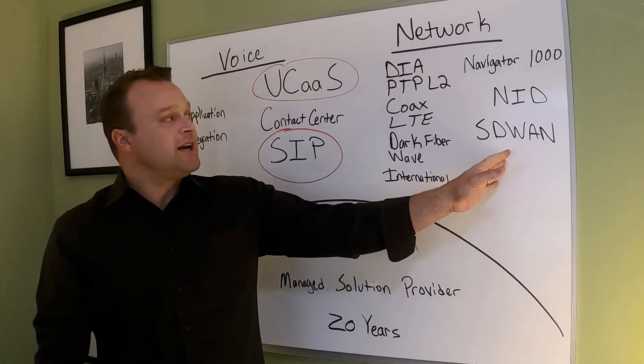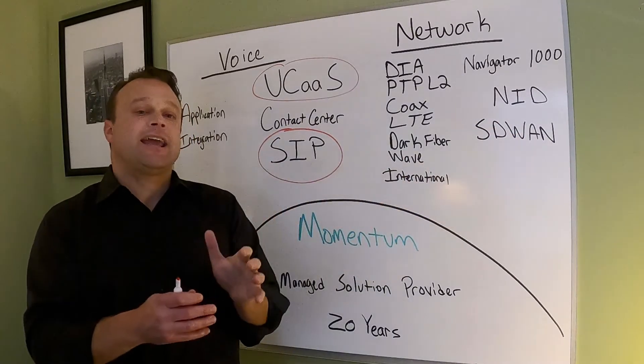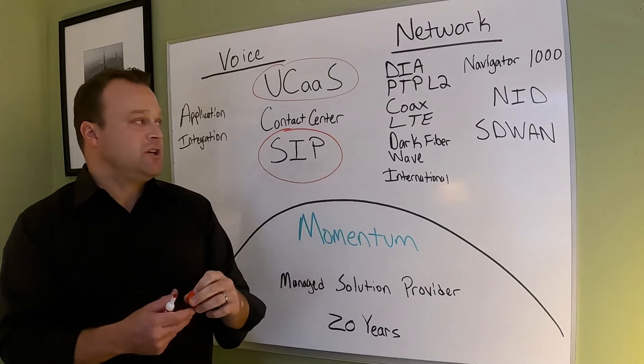On the network side, we're also talking about network interface devices and SD-WAN. It's the same device, just a licensing change.